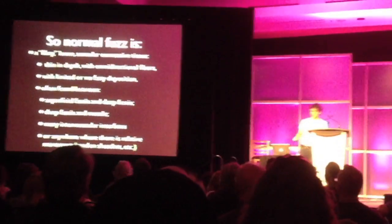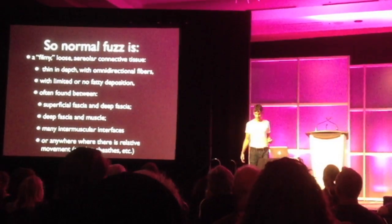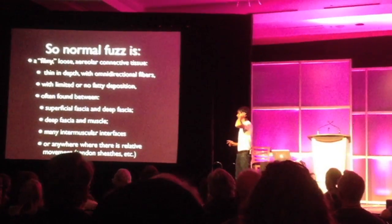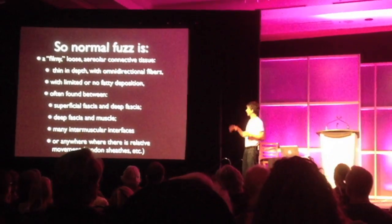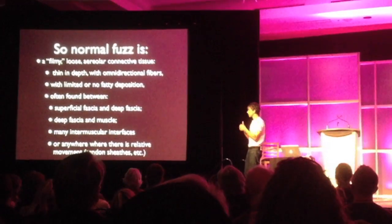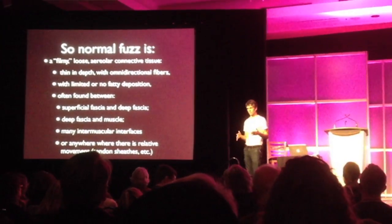Normal fuzz. We're going to have normal and abnormal fuzz now. Normal fuzz is a filmy, loose, aerial or connective tissue. You know what it looks like — it's thin in depth with omnidirectional fibers, limited or no fatty deposition. You will find fatty deposition in the filmy fascia.